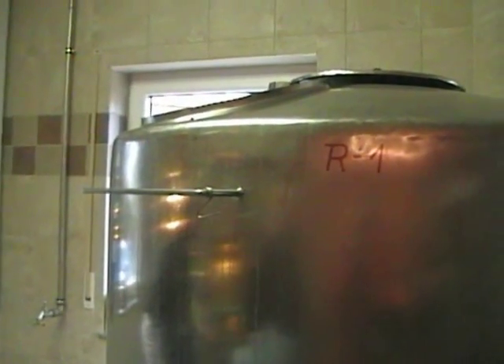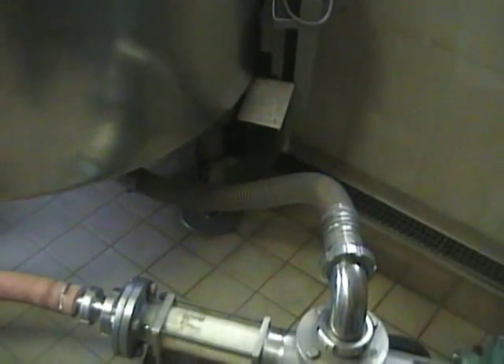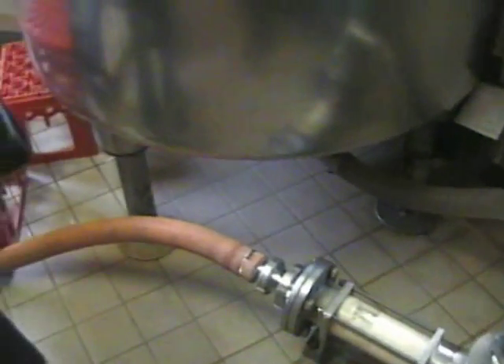Whatever your basic ingredient is, it is turned into a mash and then taken, or as here pumped, over to the still.